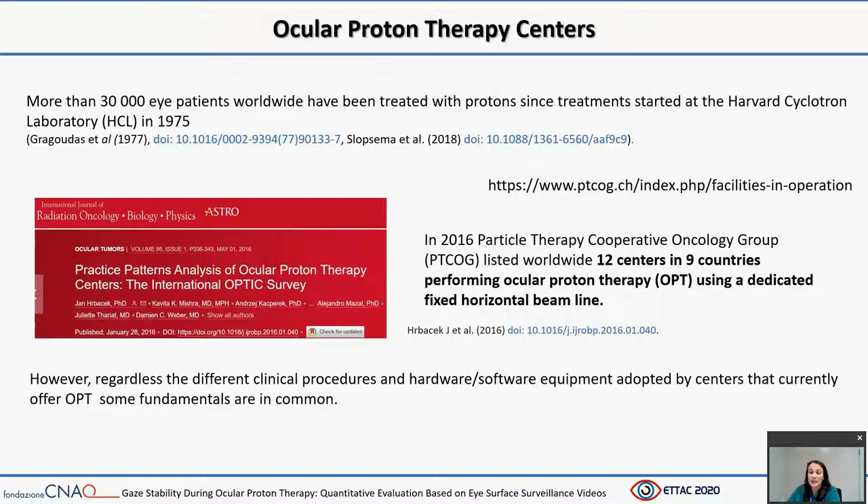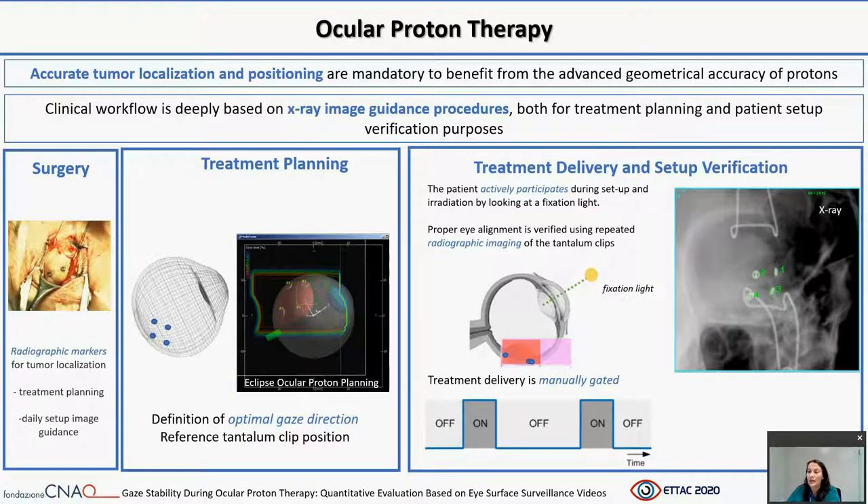In 2016, a particle therapy cooperative group listed worldwide 12 centers in nine countries performing ocular proton therapy using a dedicated fixed horizontal beamline. However, regardless of the different clinical procedures and hardware and software equipment adopted by these centers, some fundamentals are in common. Indeed, accurate tumor localization and positioning are mandatory to fully benefit from the advanced geometrical accuracy of particles.